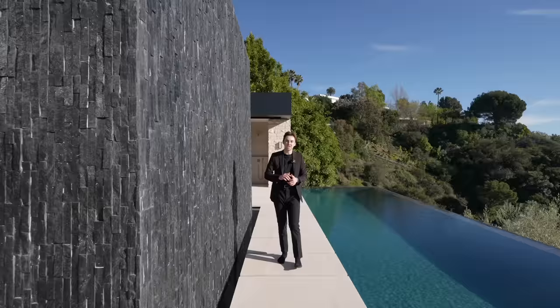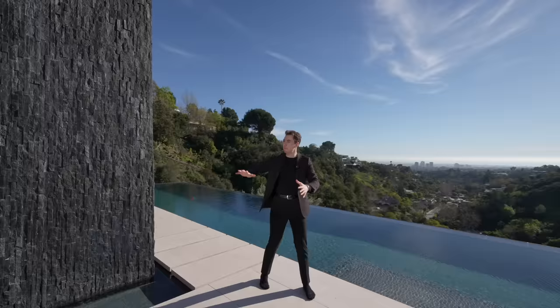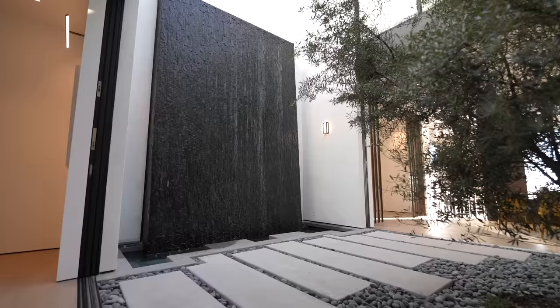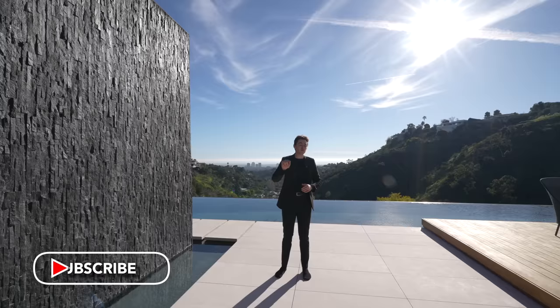This is a 28 million dollar Bel-Air mega mansion with two infinity edge pools, a massive water feature, private movie theater, open air atrium, and so many other things. Today we're going to tour this property in its entirety.